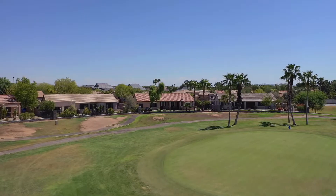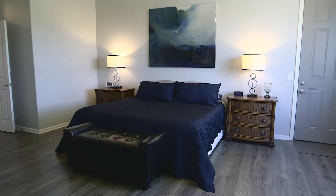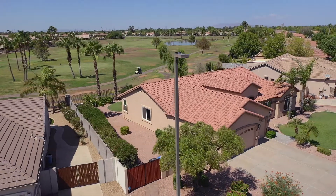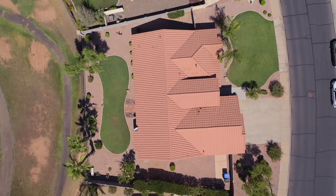Hi, my name is Penny Mullins with the Amy Jones Group. Welcome to the beautiful community of Greenfield Lakes in Gilbert, Arizona. This 2,300 square foot, four-bed, two-bath home sits on a premium golf course lot overlooking the Fifth Green. This home has been totally remodeled from the ground up. Let's take a look inside.